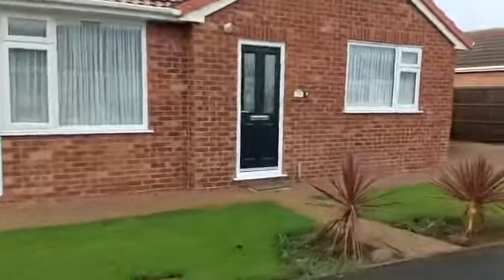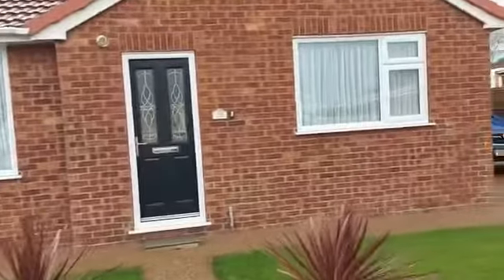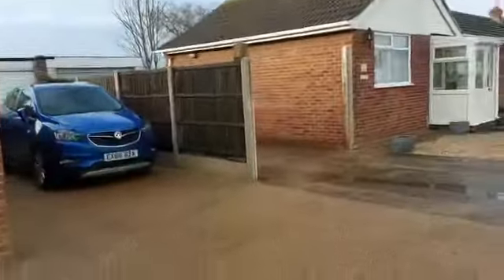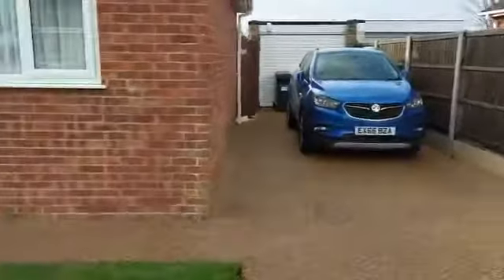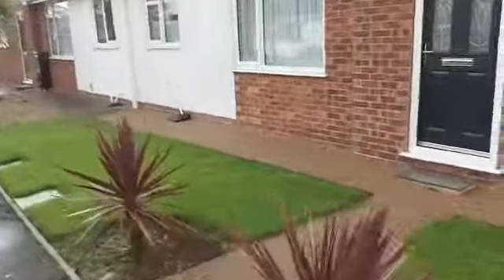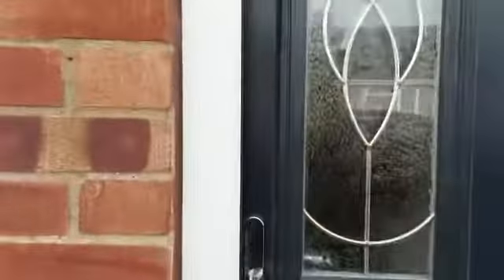This is a video tour of 29 Harris Boulevard. Starting with the driveway, which has been replaced with new fancy resin. There's also a new door.